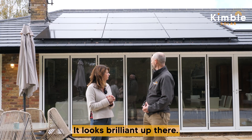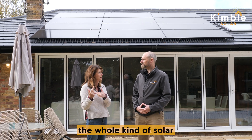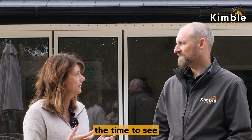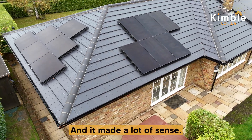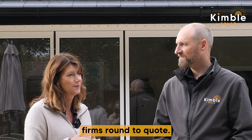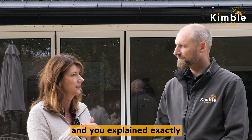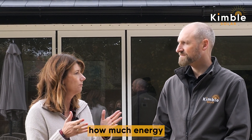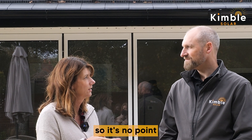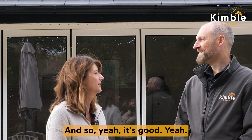It looks brilliant up there. You had the roof retiled at the same time? Yes — that was what prompted the whole solar investigation, really, because we thought, well, if we're having the roof redone, now's the time to look at having panels on. We had a few firms round to quote, but one of the things we really loved about you guys was the way you broke everything down and explained exactly how much energy you thought we could generate, and what difference it would make — in layman's terms, because I'm not very technical. Much better to give me facts and figures.